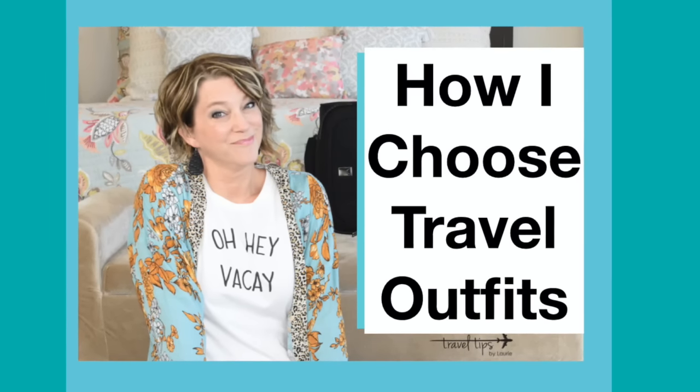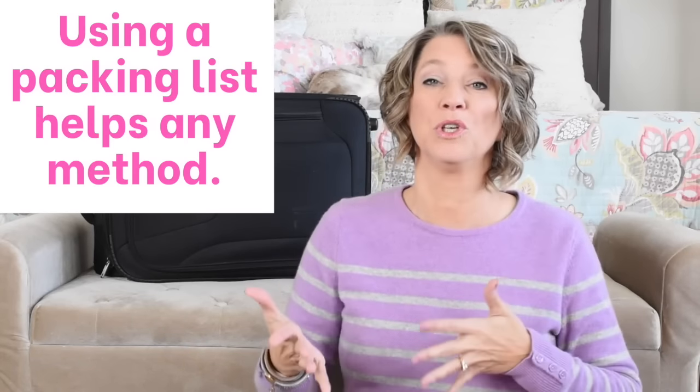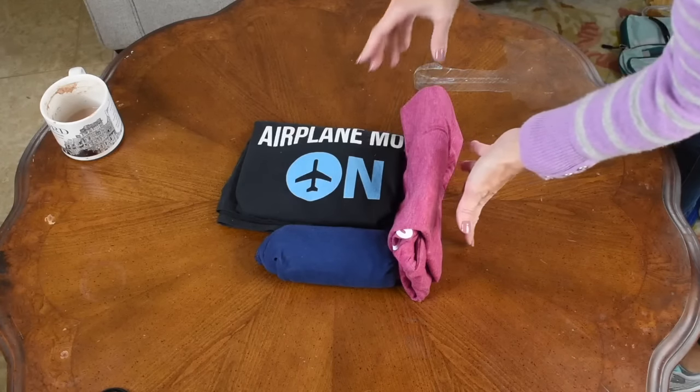I do have a video about how I choose my travel clothes — check that out in the cards or description below. By using a packing list, you start out with fewer clothes, so you have a minimum amount to pack, which will definitely help with whichever method you choose. Now that I've compared each packing method, I'm going to share three tips for your travel wardrobe.